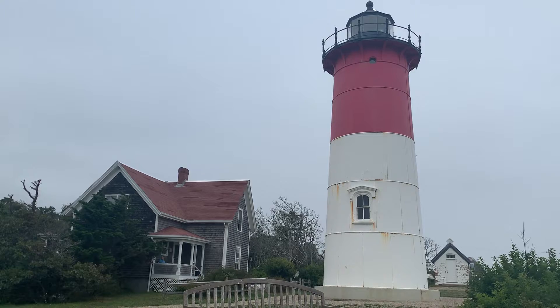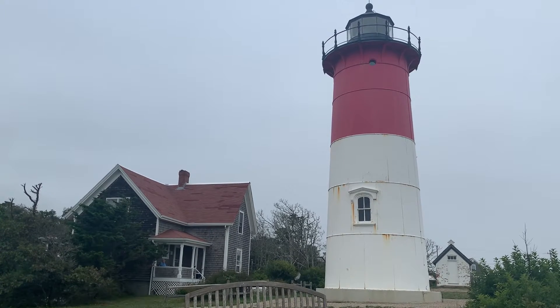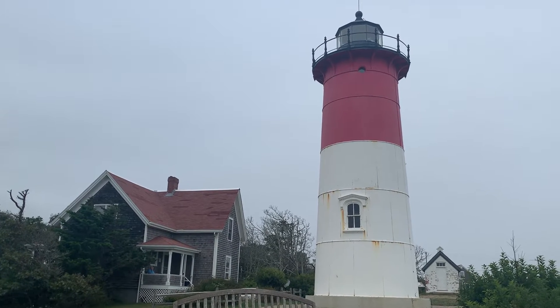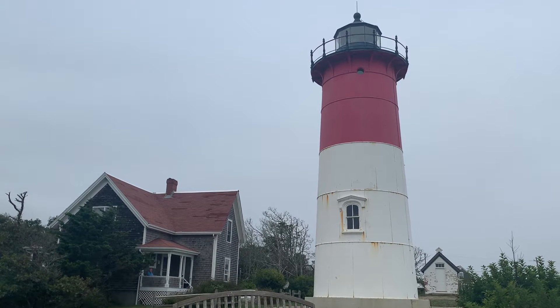Good afternoon everyone, the Beard Traveler here. Today is something I've been planning for the last two years and I finally got out here. We are in East Ham, Massachusetts, and we are checking out the Nauset Lighthouse.